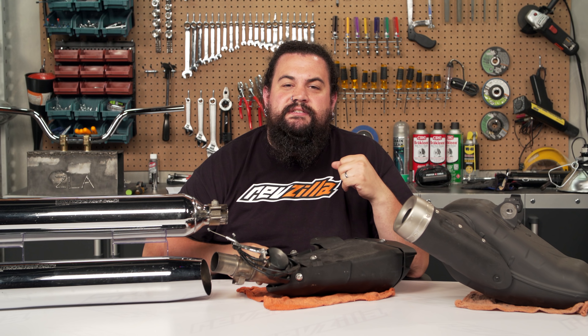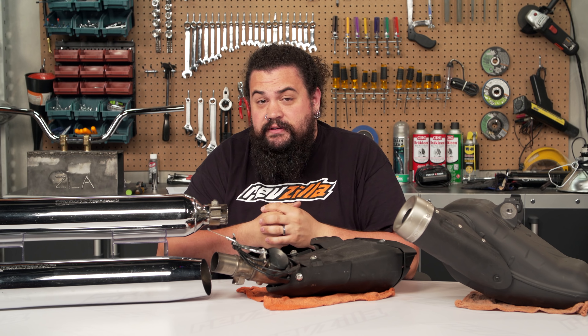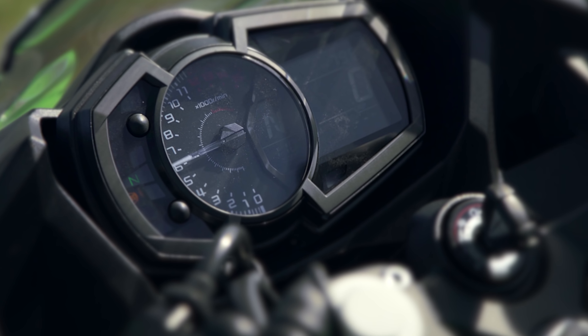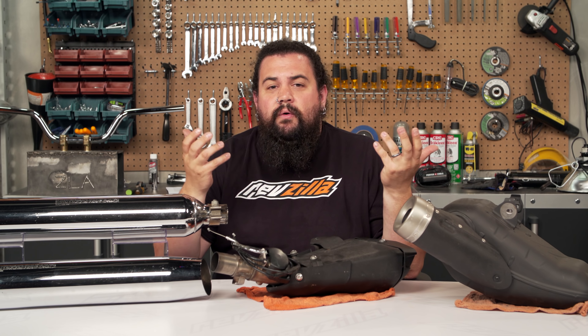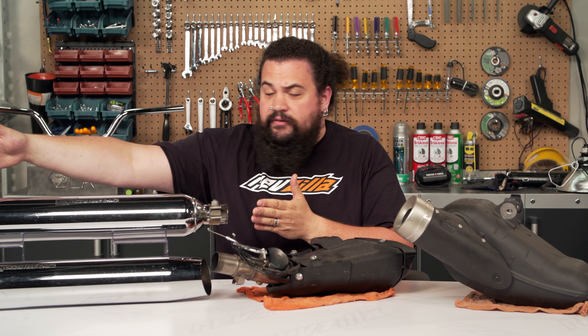There are three main reasons we're seeing just a simple growth of exhaust on motorcycles. The first has to do, pretty obviously, with sound. At its core, an exhaust's job is to help keep the sound of your motorcycle down. Take this one, for instance.